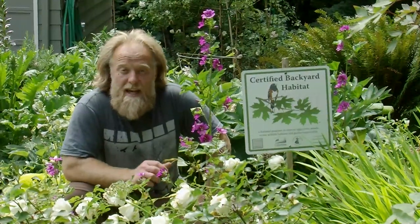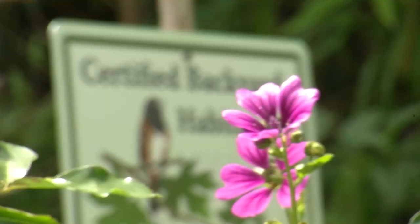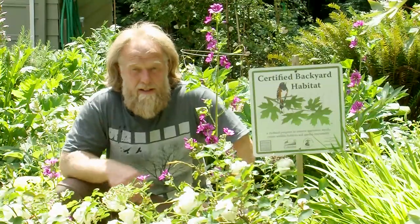Hi, I'm Jason Raschke. Today we're going to visit Susan Soibert's residence, which has been certified by Audubon and Columbia Land Trust's Backyard Habitat Program. Come on, let's go check it out.